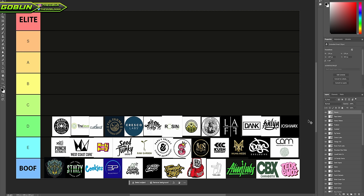Welcome to the dispensary brand tier list. I have a feeling I'm going to be getting fewer care packages after I make this video, but that's the name of the game.